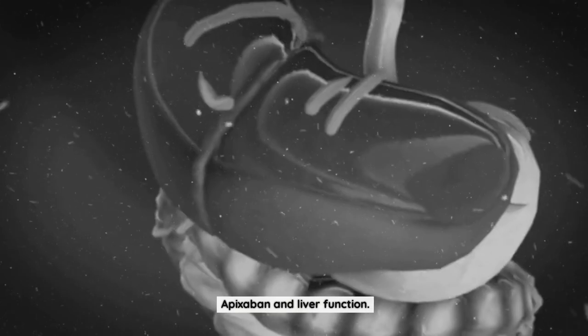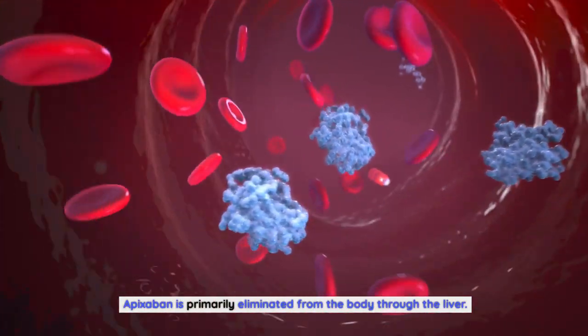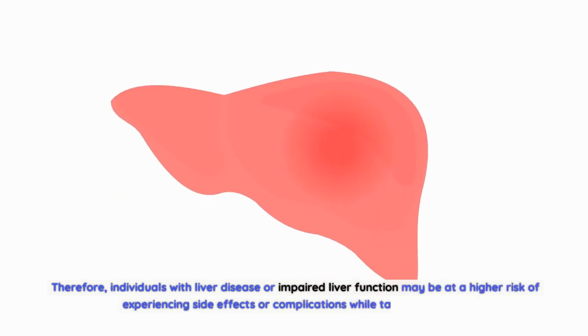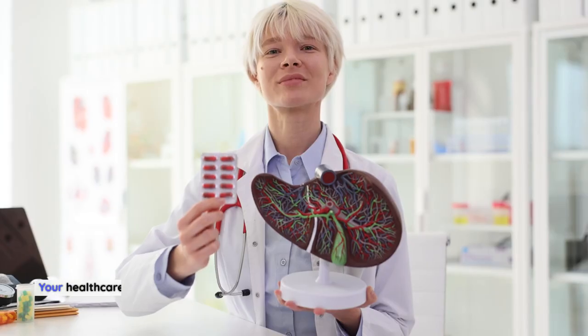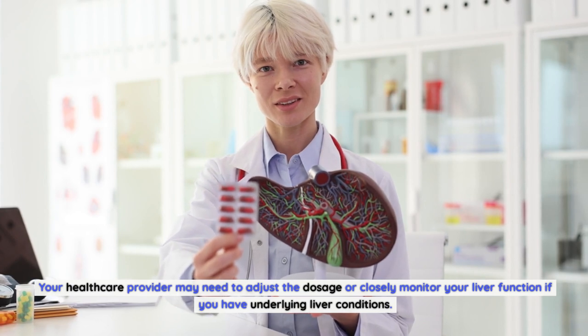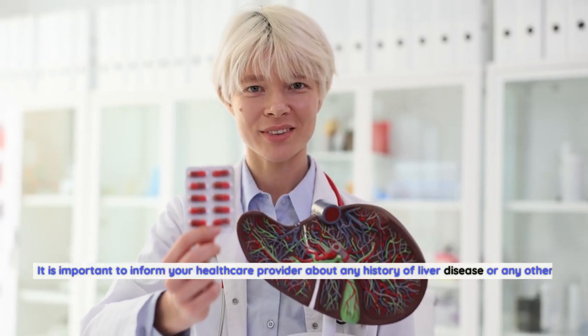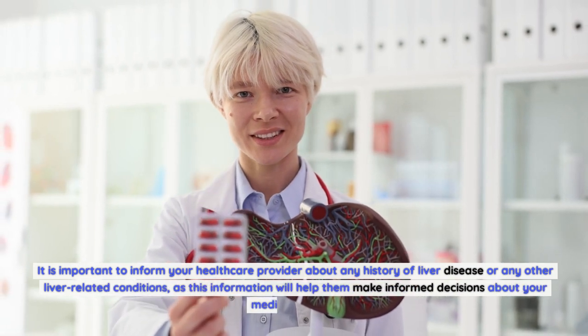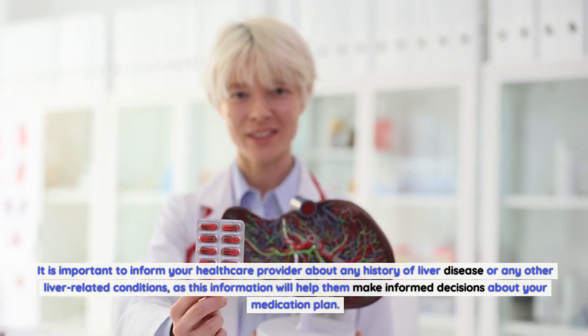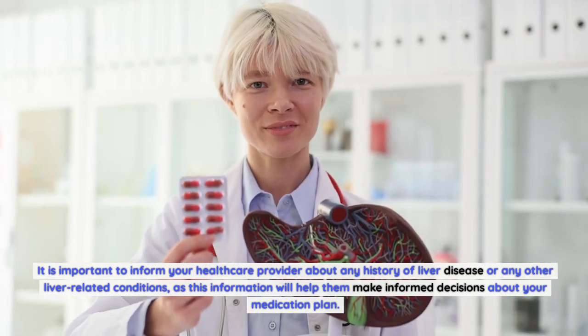Apixabine and liver function. Apixabine is primarily eliminated from the body through the liver. Therefore, individuals with liver disease or impaired liver function may be at a higher risk of experiencing side effects or complications while taking apixabine. Your healthcare provider may need to adjust the dosage or closely monitor your liver function if you have underlying liver conditions. It is important to inform your healthcare provider about any history of liver disease or other liver-related conditions.